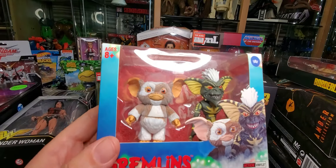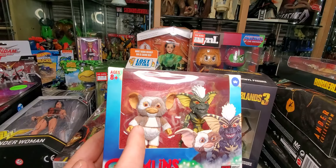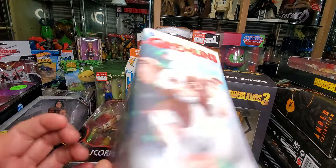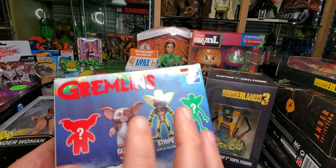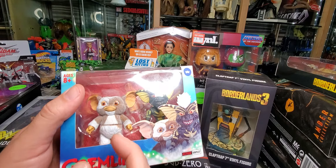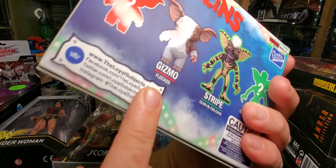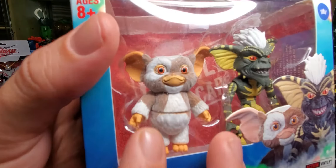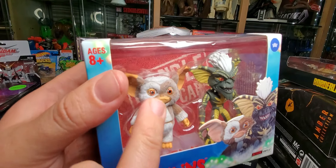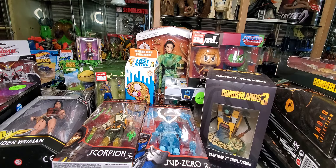I did pick up the Loyal Subjects Gremlins 2-pack at Walmart with the flocked Gizmo and the glow-in-the-dark Stripe. I did not find either of the prototype figures — they were all cleaned out by the time I got there. But I'm really happy with it. At first I didn't notice he was flocked until I read it on the back. I thought he had that plastic syndrome that some Ninja Turtle figures get where the plastic starts to degrade and looks fuzzy. Really happy to have that.